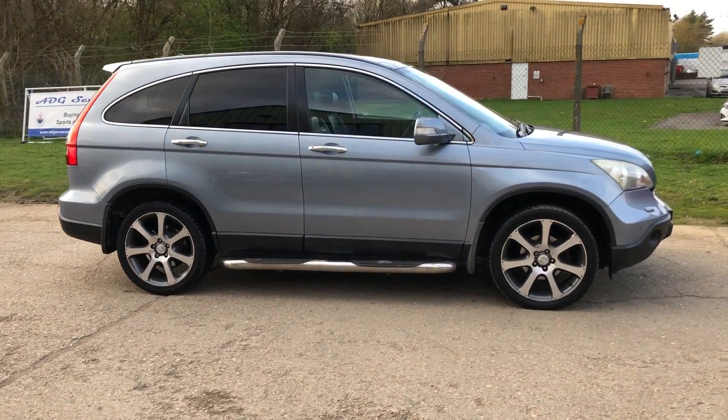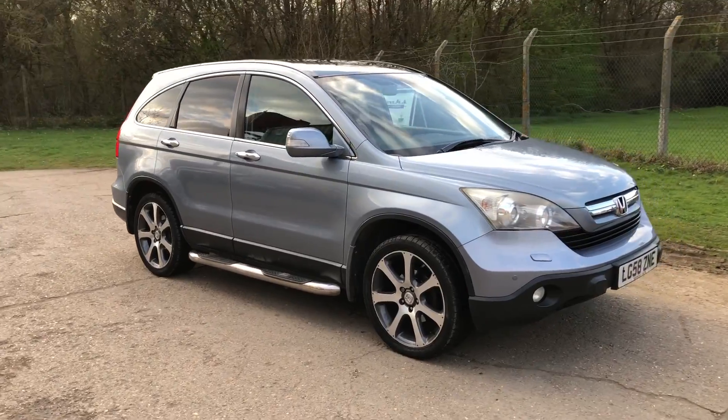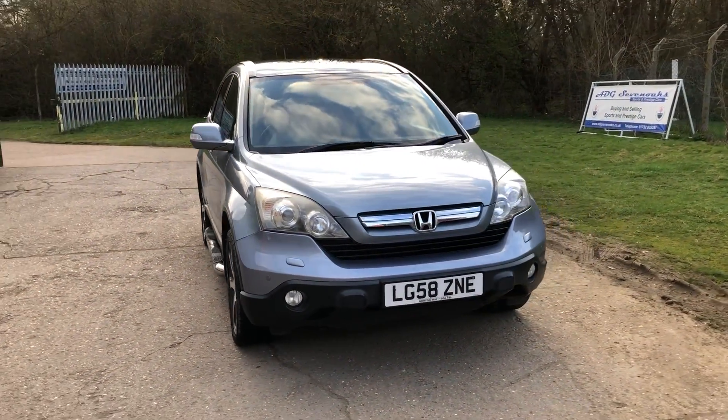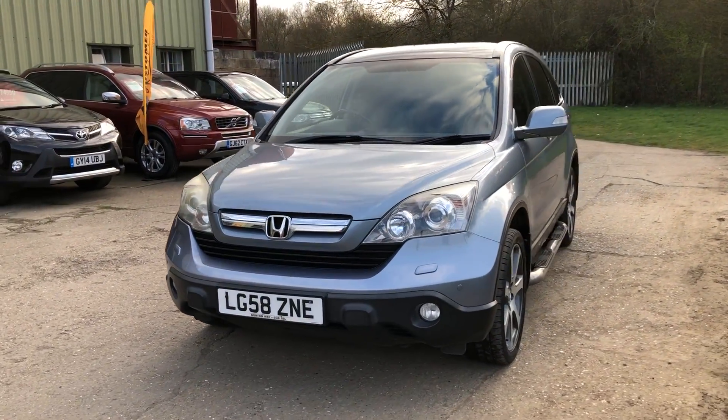Hello and welcome to ADG7 Oaks, where we're very pleased to offer this Honda CR-V EX, the executive model — top of the range when new. 08 plate, 71,000 miles, and fabulous specification.